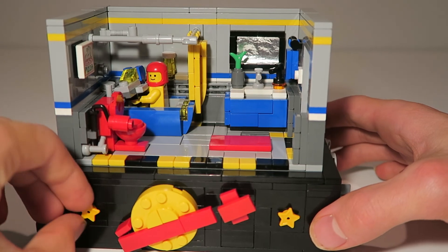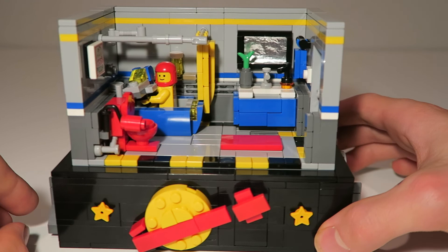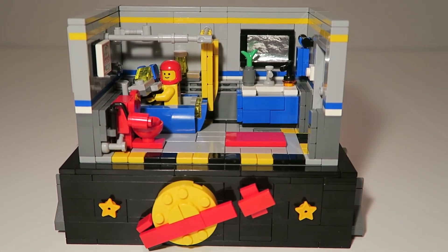I hope you enjoyed this Lego build. Make sure to check out some of my other creations. I hope you enjoyed this video — thanks for watching, and until next time, keep on building. We'll see you next time. Bye-bye.